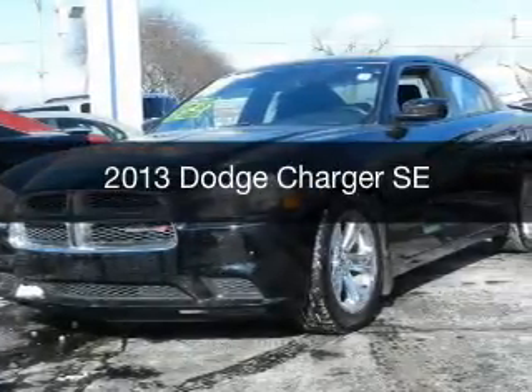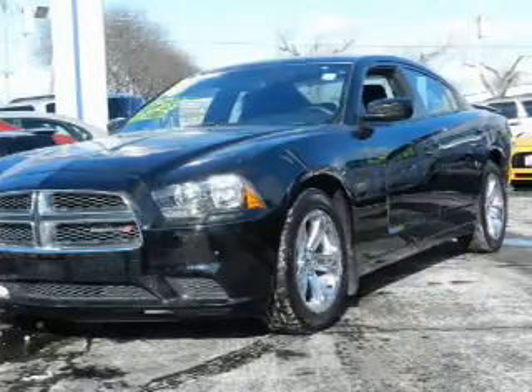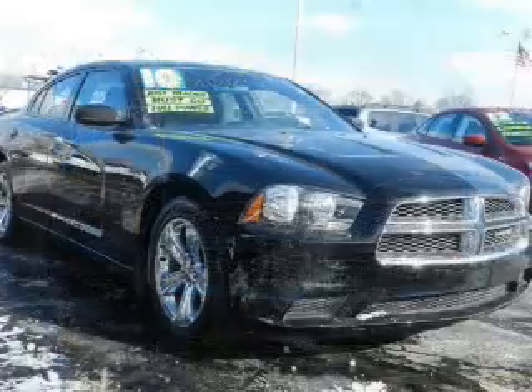This is a used 2013 Dodge Charger. Grab life by the horns. It's powered by rear wheel drive, a 3.6 liter 6 cylinder engine and an automatic transmission.